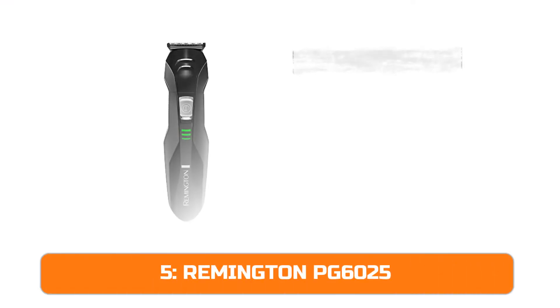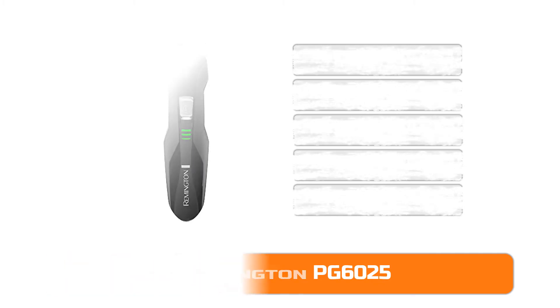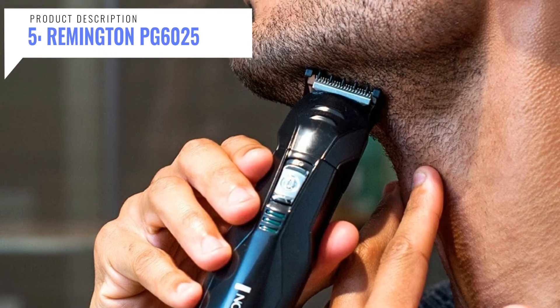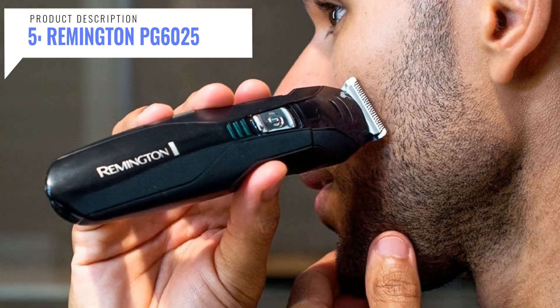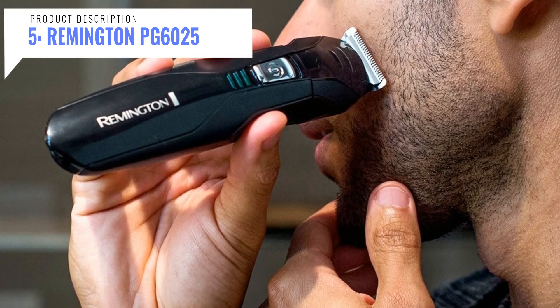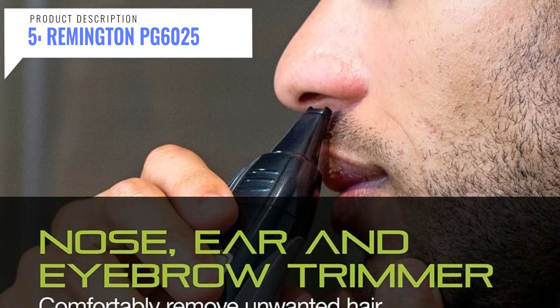Finally, we have the Remington PG-6025. The Remington all-in-one lithium-powered grooming kit gives you the power of precision with complete versatility. It includes a full-size trimmer, foil shaver, nose, ear and detail trimmer, hair clipper comb with eight length settings, three beard and stubble combs, and a storage travel pouch. The lithium battery is rechargeable and gives you up to 65 minutes of cordless runtime.